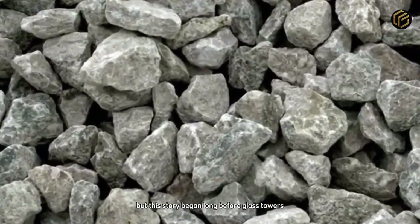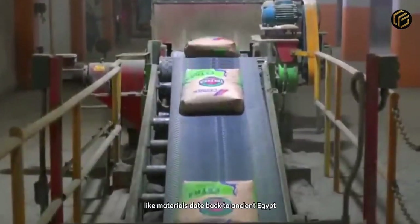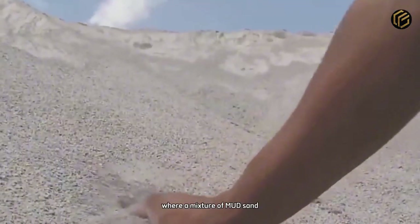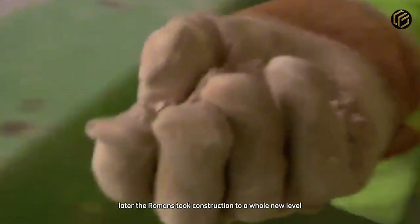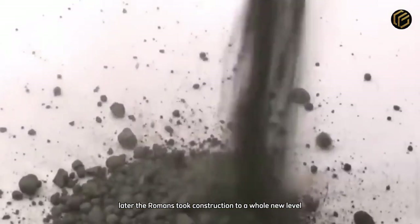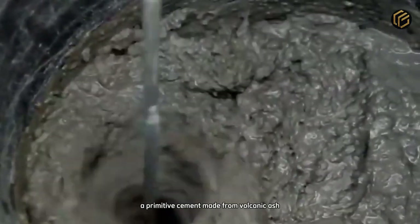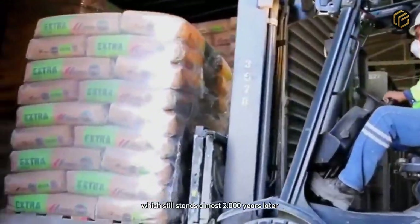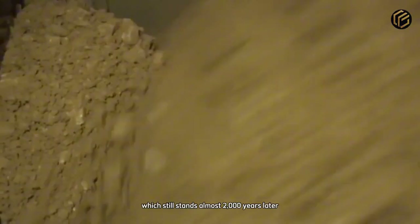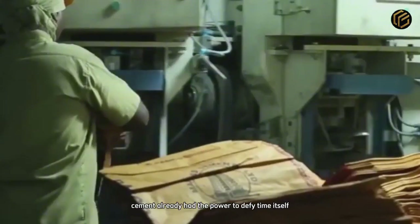But this story began long before glass towers and giant overpasses. The first records of cement-like materials date back to ancient Egypt, where a mixture of mud, sand, and gypsum was used to bind stone blocks in the pyramids. Later, the Romans took construction to a whole new level. They created the famous Opus Cementixium — a primitive cement made from volcanic ash that shaped monuments like the Pantheon, which still stands almost 2,000 years later. Even in its most basic form, cement already had the power to defy time itself.